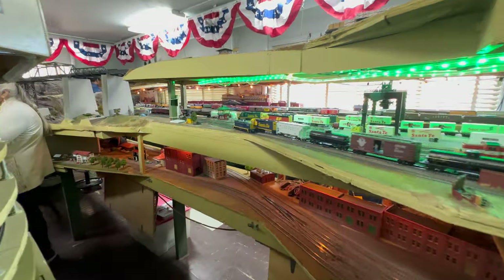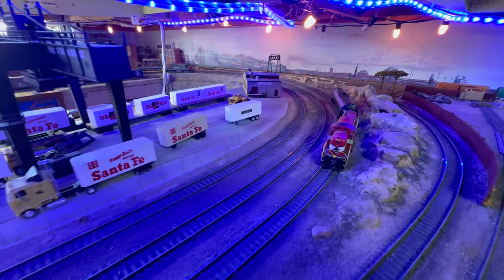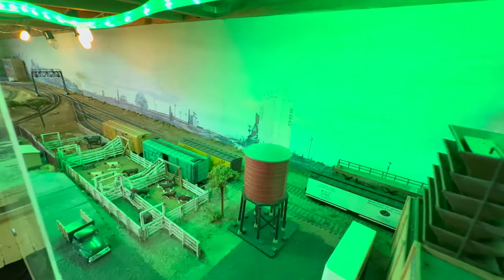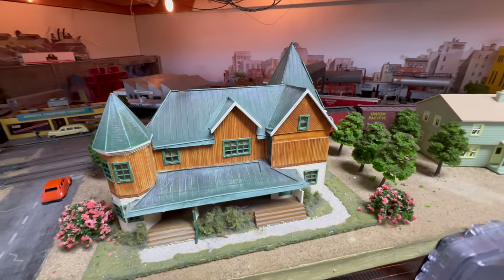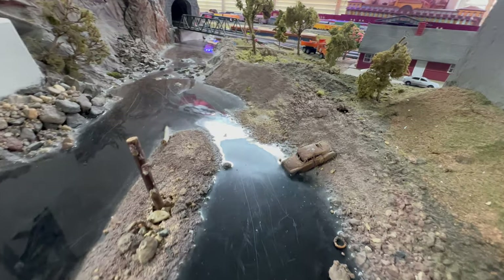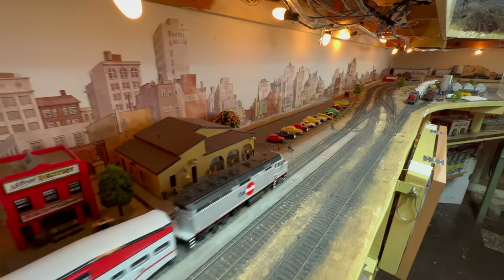Engineers spend many months or even years with attention to small details. Look at the streets and buildings, and the Keys River Bridge with a small car in the water. And this is a Coltrane.